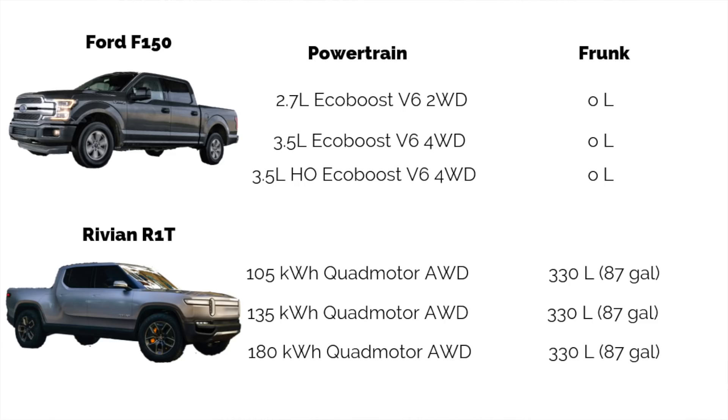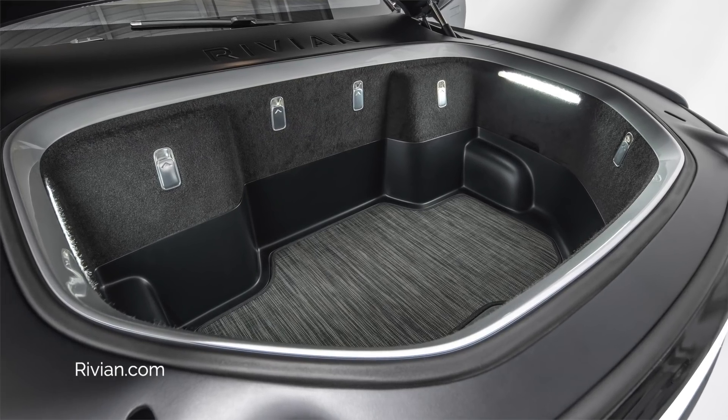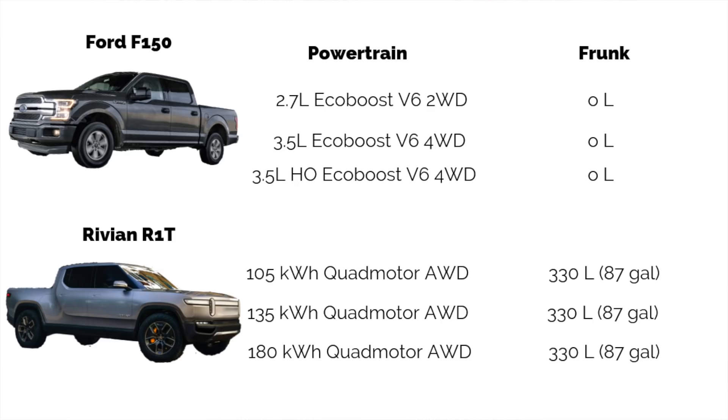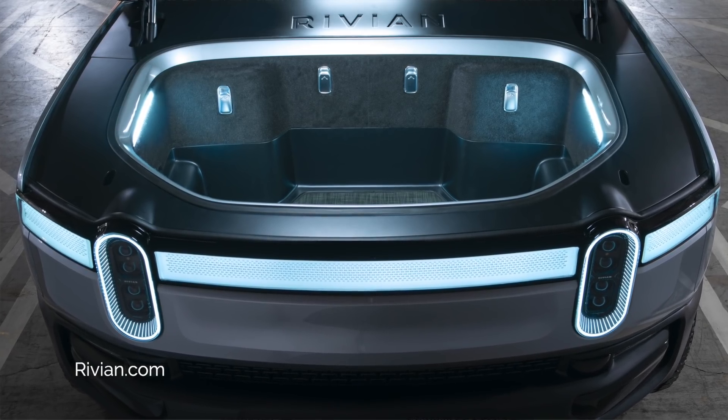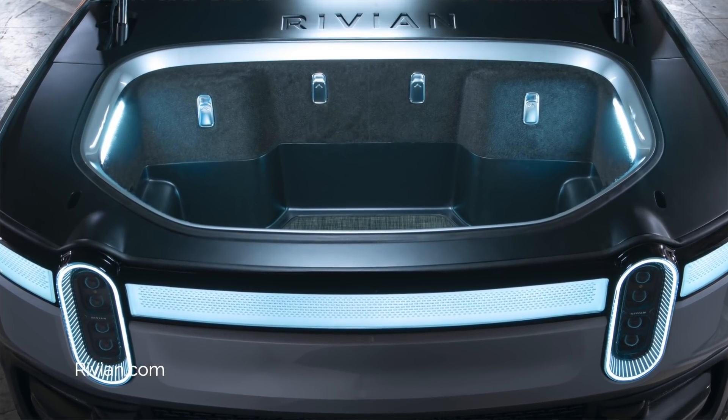Another area where the R1T has a clear advantage is the massive frunk. It comes in at 330 liters or 87 gallons. Because the electric powertrain sits in the floorboard, you get more storage in the front — where a gasoline engine would normally be, you've got extra storage. Even though the bed isn't as big as the F-150's, that gear tunnel and frunk really are going to come in handy.